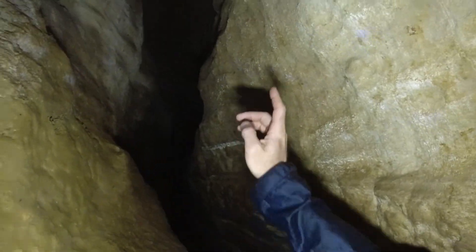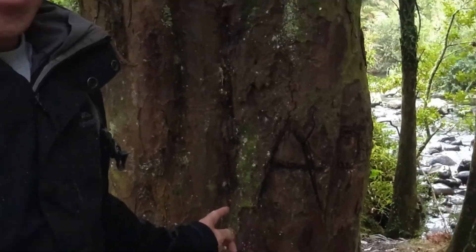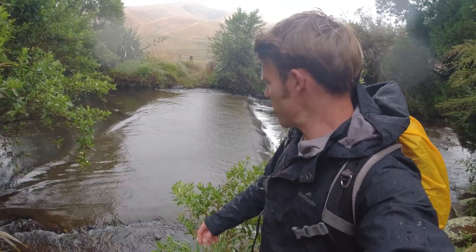A cave — neat! Apparently there's a track down there. This path goes in that direction, and the outside is up there. The cave entrance is that way, and that's the exit. It's definitely more of a tunnel than a cave.